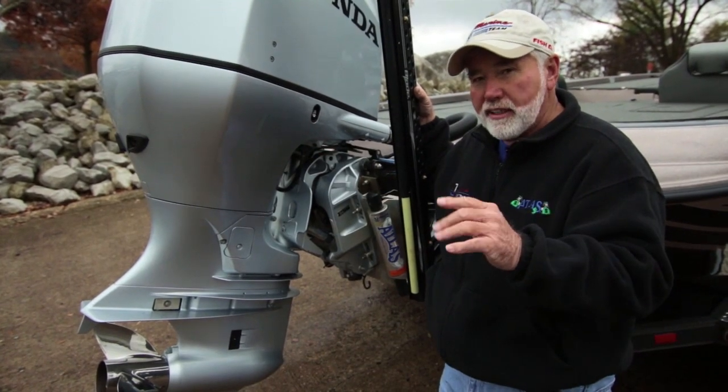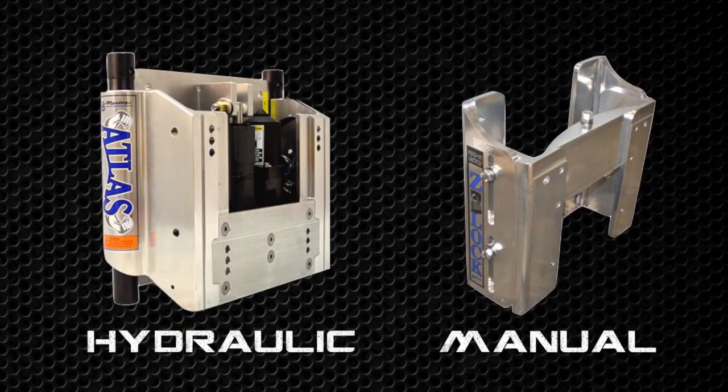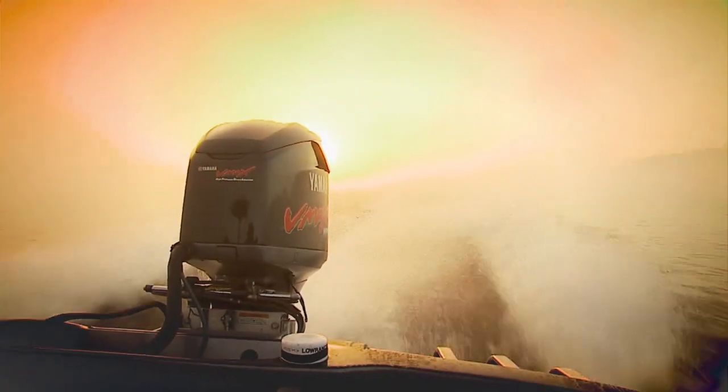I get asked a lot: is there an advantage to a hydraulic jack plate versus a manual? I'll answer that question as far as top end — on most boaters, no. You will not have any more top end speed with a hydraulic.